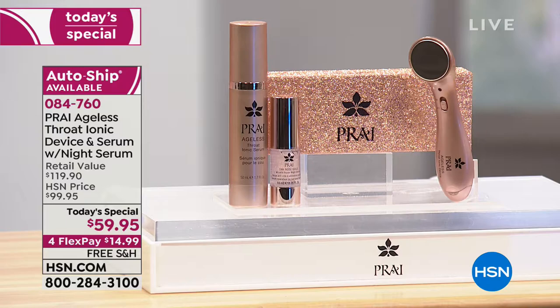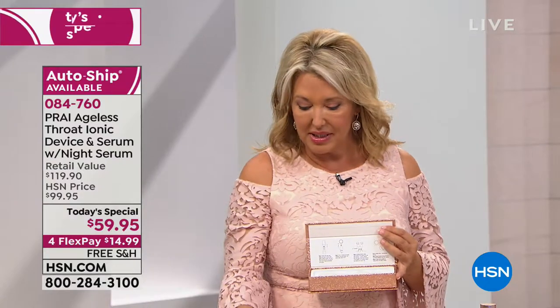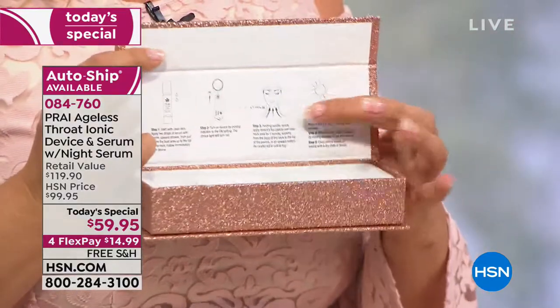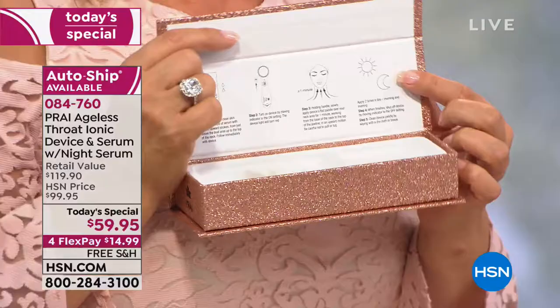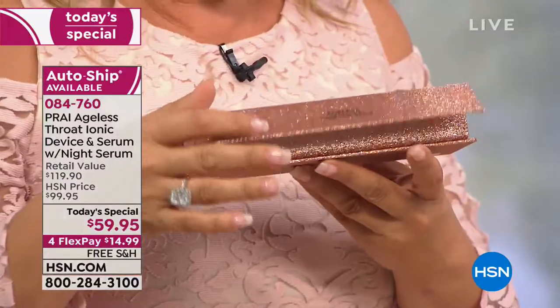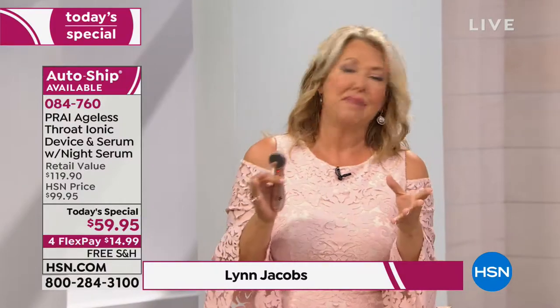This is a nighttime repair serum. Sometimes you get devices home and they're so complicated, with little accordion papers you need your glasses to read. We made it so simple at Pride Beauty: here's your serum, here's your device with an on/off switch, that's it. Use it in an upward motion morning and night. There are no batteries to install, no charging, no plugging in, no zapping, snapping, burning, or irritation. The only sensation you may feel is a slight tingling and cooling from the vibration of the tool itself.